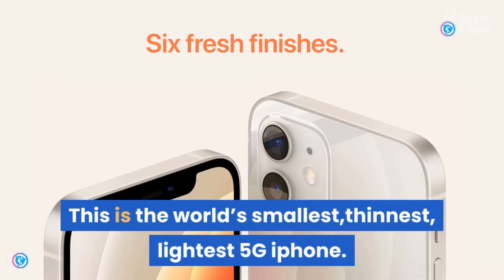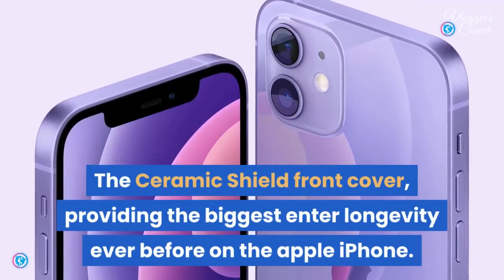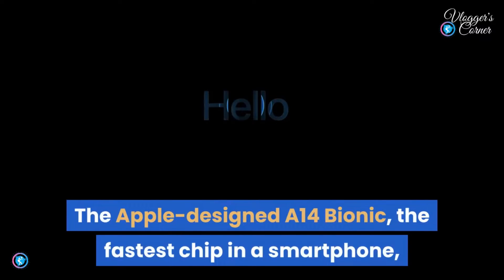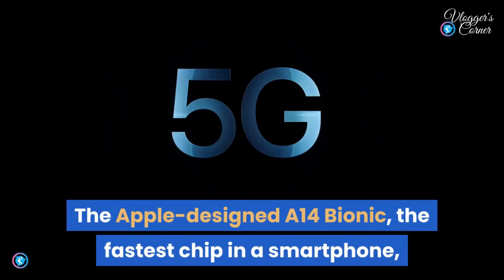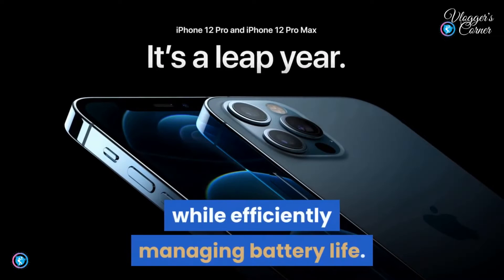This is the world's smallest, thinnest, lightest 5G iPhone. The Ceramic Shield front cover provides the biggest improvement in durability ever on the Apple iPhone. The Apple-designed A14 Bionic, the fastest chip in a smartphone, powers every experience on the iPhone 12 while efficiently managing battery life.